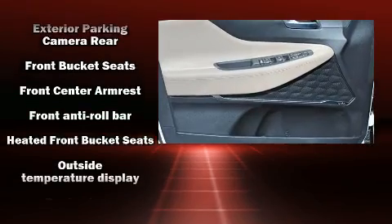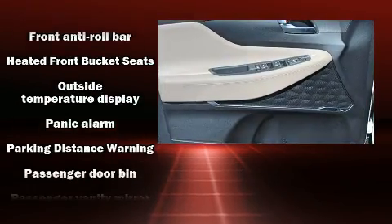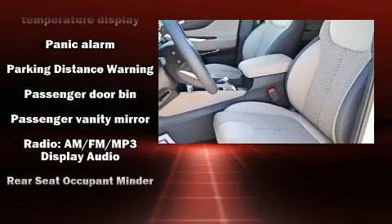Audio features include an AM-FM radio, steering wheel-mounted audio controls, and six well-positioned speakers.